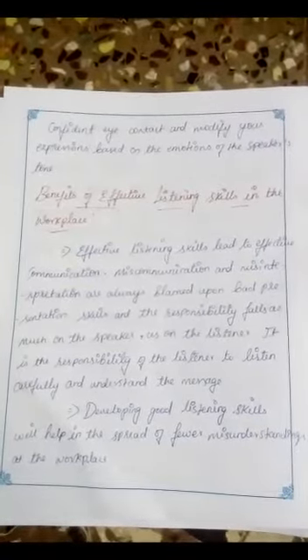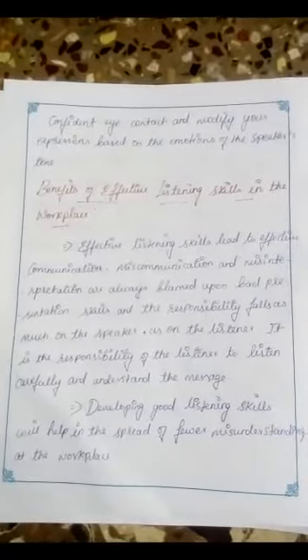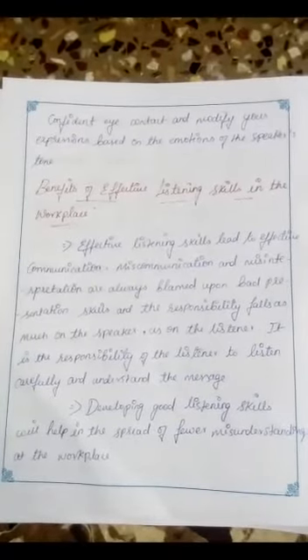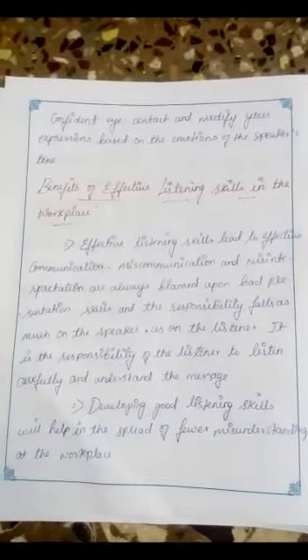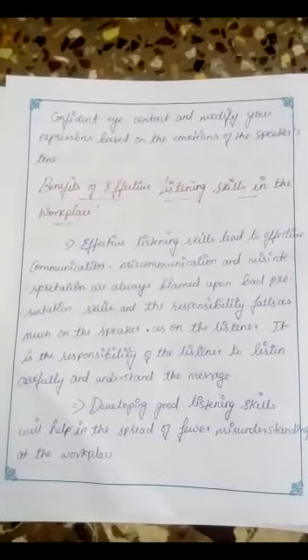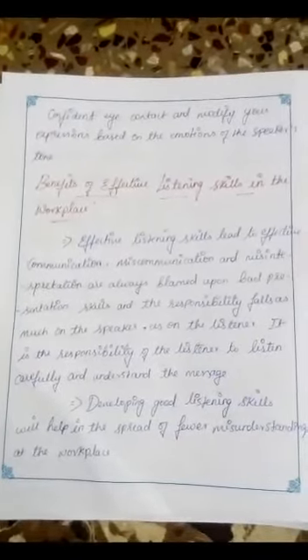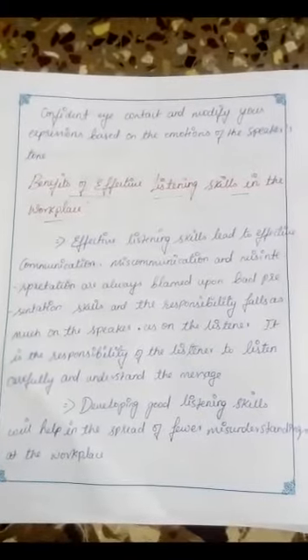Benefits of Effective Listening Skills in the Workplace. Effective listening skills lead to effective communication. Miscommunication and misinterpretation are always blamed upon bad presentation skills, but the responsibility falls as much on the speaker as on the listener. It is the responsibility of the listener to listen carefully and understand the message. Developing good listening skills will help in the spread of fewer misunderstandings at the workplace.